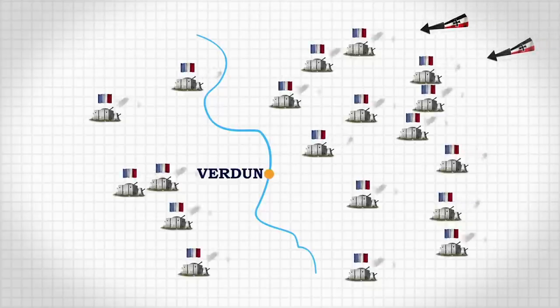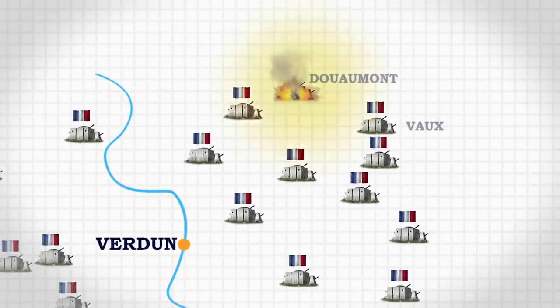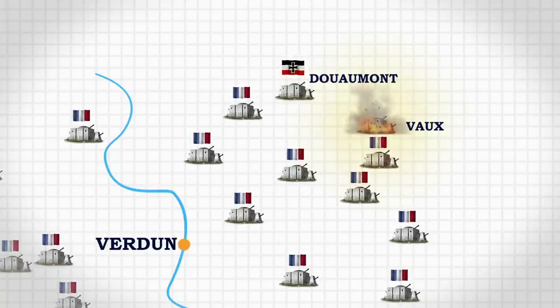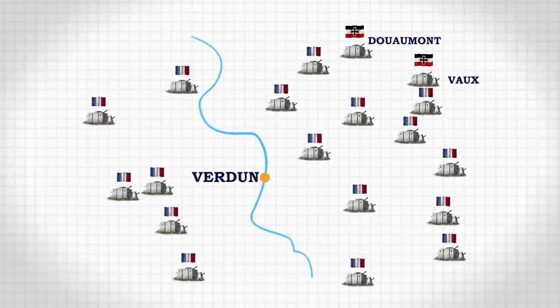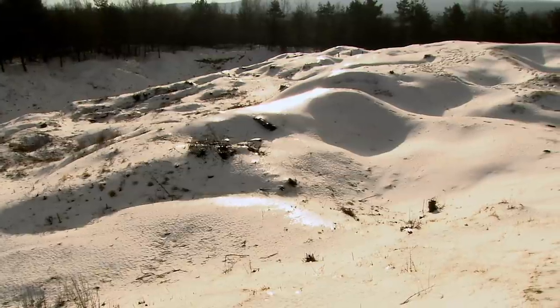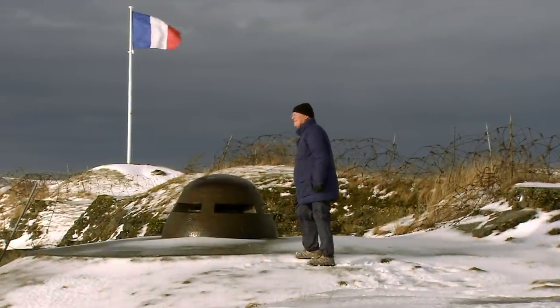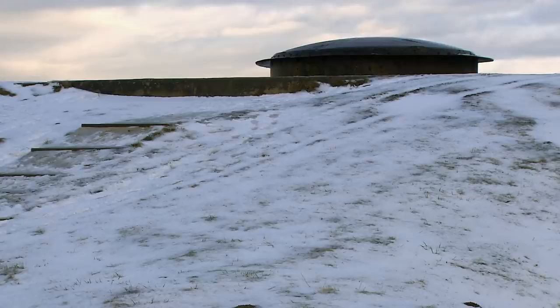Verdun's fortress system is soon tested in a momentous battle. The Germans attack in February 1916, and by early March Douaumont is captured; in June, Fort Vaux falls as well. But the other French forts do their job. While two major forts fall, the system itself holds — the Germans don't get into Verdun and can't cross the Meuse River in force. Douaumont is recaptured by French forces in October and they eventually win the Battle of Verdun. This success influences French generals after the war as they try to fortify France against future attacks.